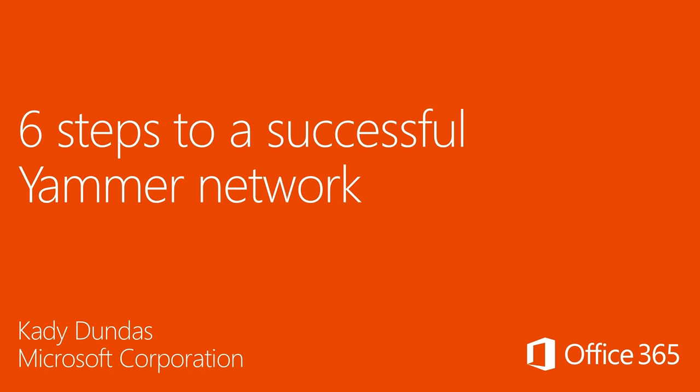I'm Katie Dundas from Microsoft. In this video, I'll take you through the six steps you need to take to launch a successful Yammer network.